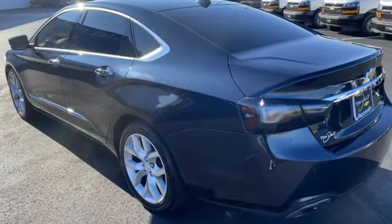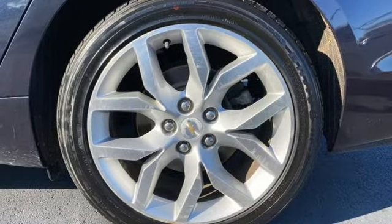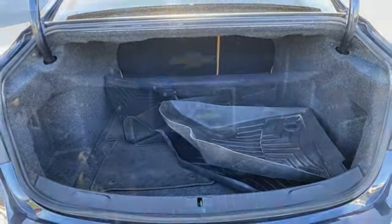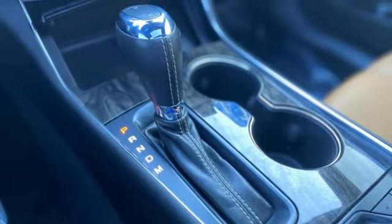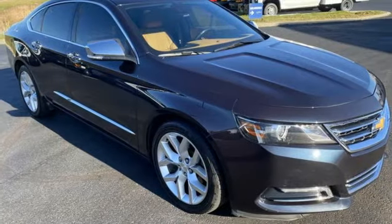AM-FM satellite radio, memory exterior door mirror settings, front heated and ventilated leather bucket seats, rear parking sensors, memory steering wheel settings, dual zone climate control, automatic transmission, power sliding and tilting sunroof, gas pressurized shocks, and V6 engine.